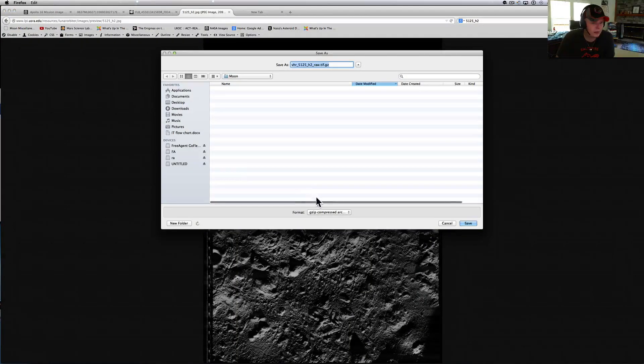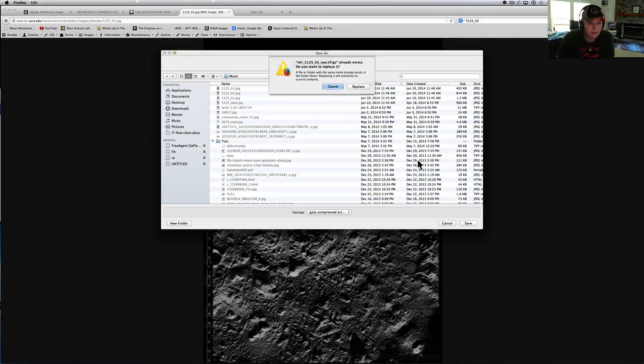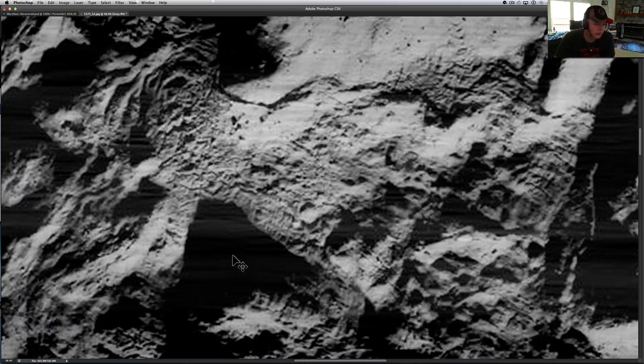Raw TIFF of the moon — saved it. All over this picture there's stuff to look for, so you guys enjoy it.